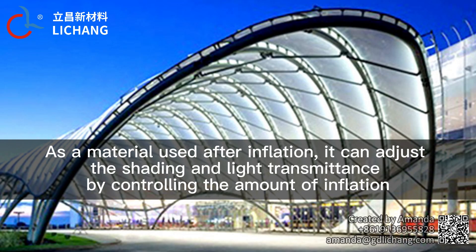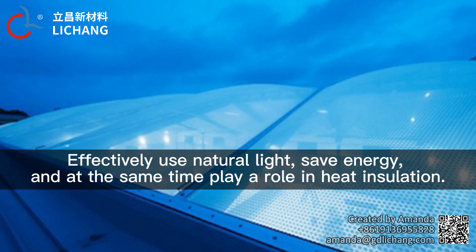As a material used after inflation, it can adjust the shading and light transmittance by controlling the amount of inflation, effectively using natural light, saving energy, and at the same time playing a role in heat insulation.